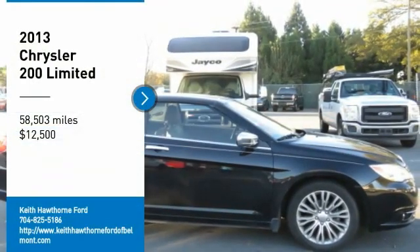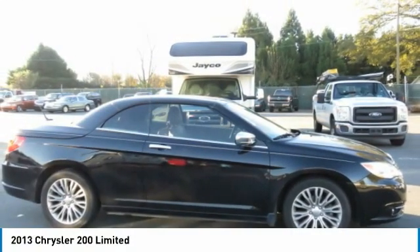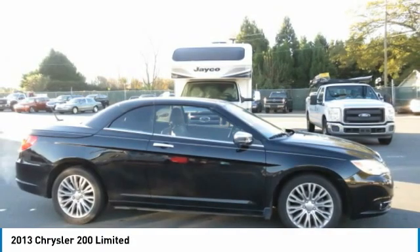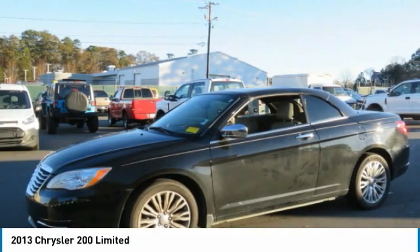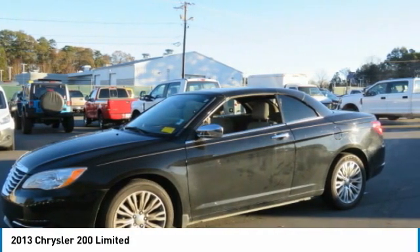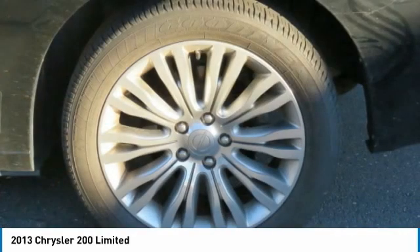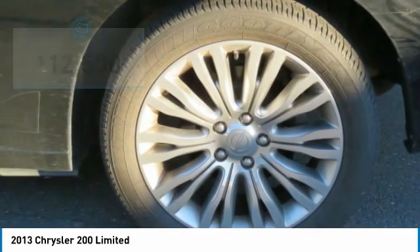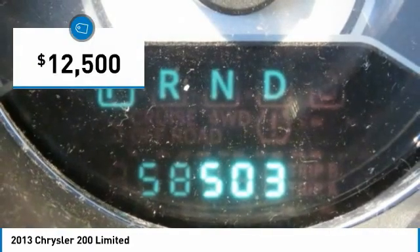Come test drive the 2013 200. This mid-sized sedan from Chrysler is loaded with modern comforts. Thicker seats, LED lighting, and noise dampeners are just a few. This 200 model for Chrysler takes an aggressive step into a competitive market and is priced below $15,000.